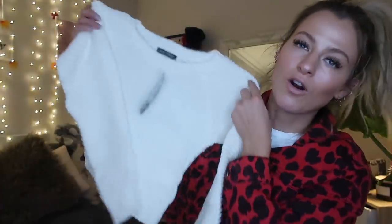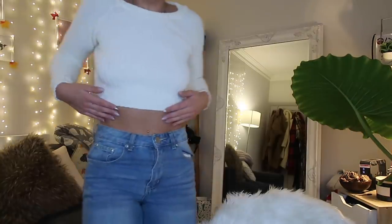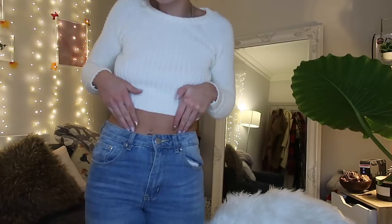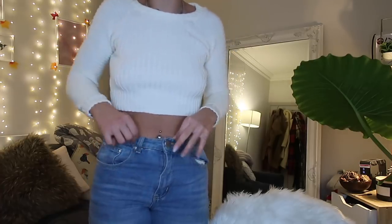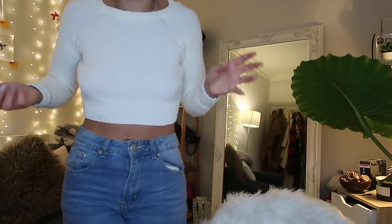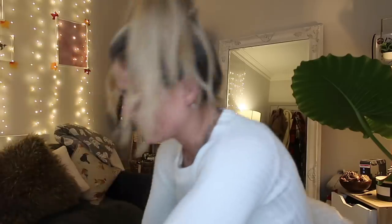Next up we have a little knitted crop top slash jumper - just a nice little one to throw on with other things. It's just a little white knitted ribbed top - love a rib. It would go with jeans, with a teddy coat, it's just one of those pieces in between a jumper and a top. I actually really like where this sits. These jeans aren't that high-waisted, so if you wore high-waisted jeans it would meet exactly where you want it to. It came in quite a few other colours as well - it's just a good warm basic. I got this in a size small.